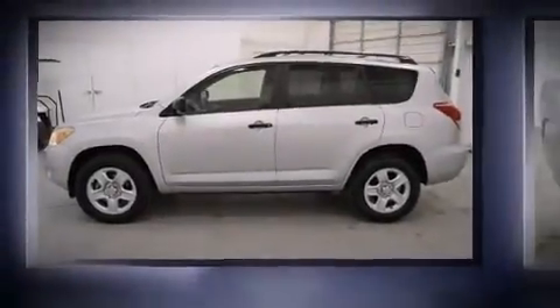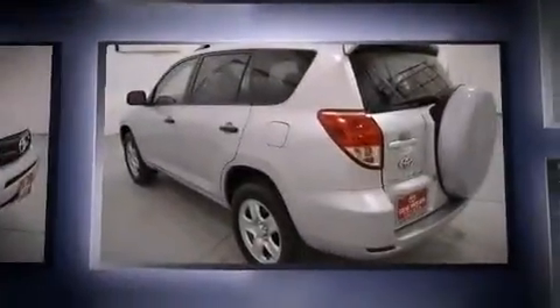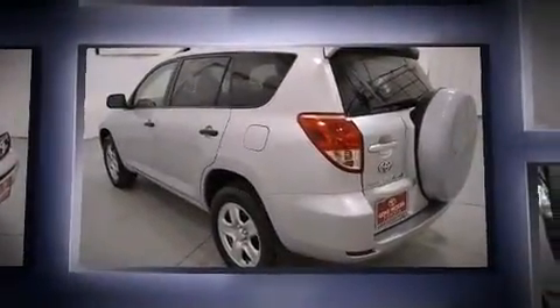Take command of the road in the 2007 Toyota RAV4. It features a front-wheel drive platform, an automatic transmission, and the 3.5-liter six-cylinder engine.